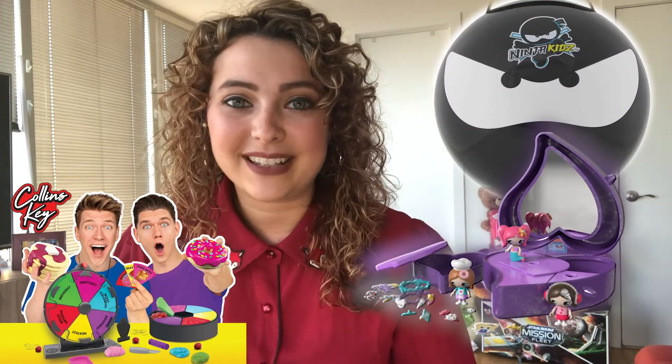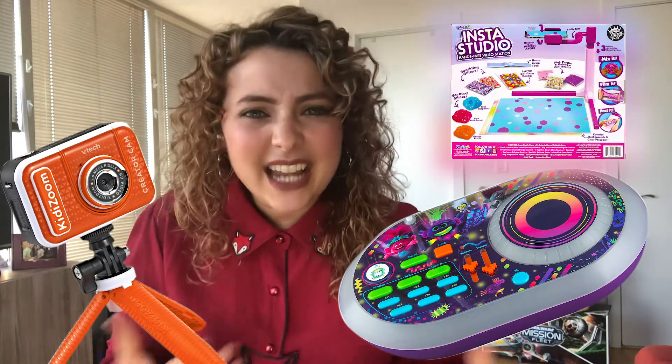It doesn't take a toy expert to know that kids are totally obsessed with YouTube, and this year some of their absolute favorite creators are coming off the screen and into the toy box. Plus there are some really fun toys out there that will inspire kids to become creators themselves — it's kind of like training the next generation of YouTube stars. So let's check out some of my favorite toys.